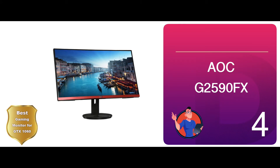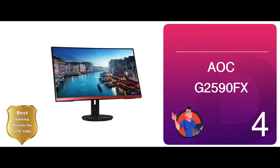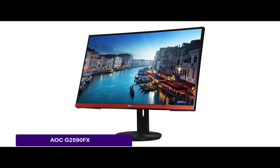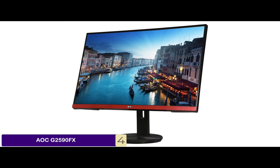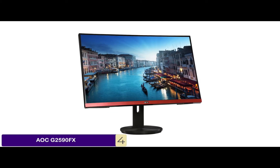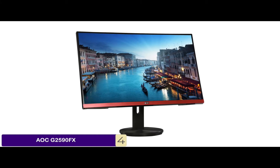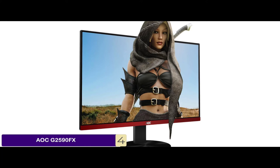Next, we have Best Gaming Monitor for GTX 1060, the AOC G2590FX. It has a refresh rate of 144Hz with a response time of 1 millisecond, making it one of the fastest and most responsive units. It comes at a reasonably affordable price, so you don't have to think much before purchasing it. It produces good quality images with flicker-free technology to reduce eye strain.